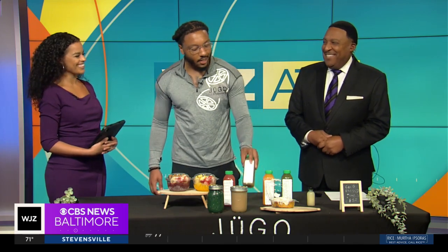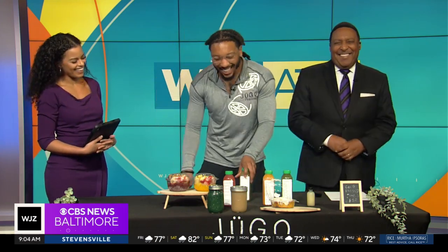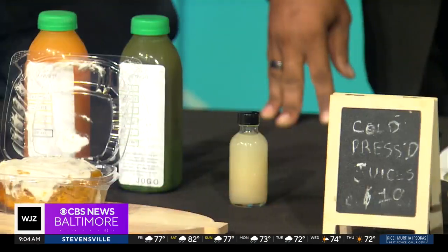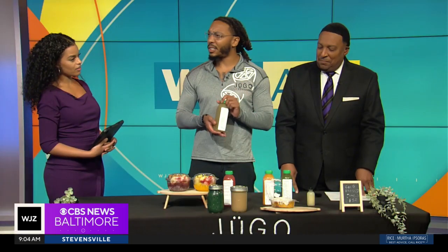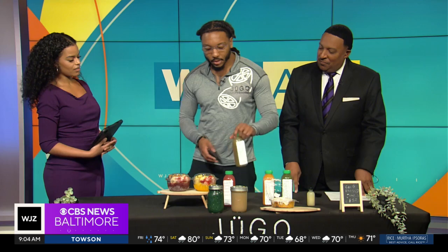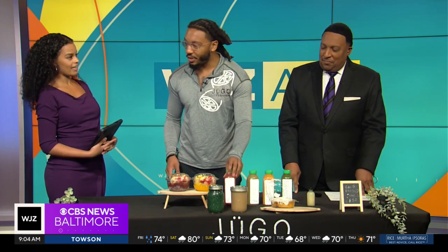Get Right — yes, sir. Who named these? Me, I named it. This is the cotton candy grape juice. This is one that you can't really get many places. I'm the first person that I've seen make it — just a really fun variation of grape juice.